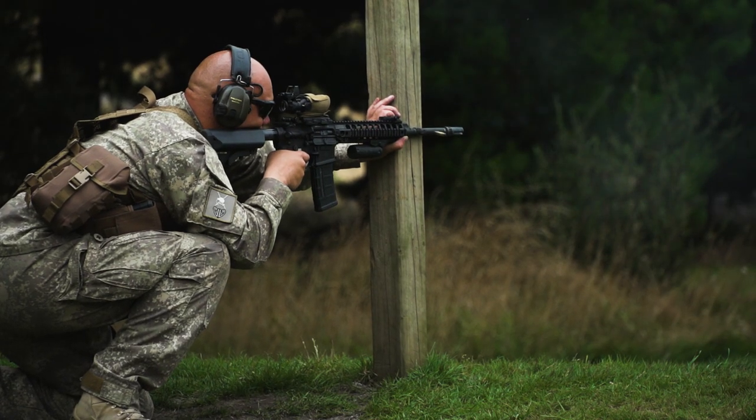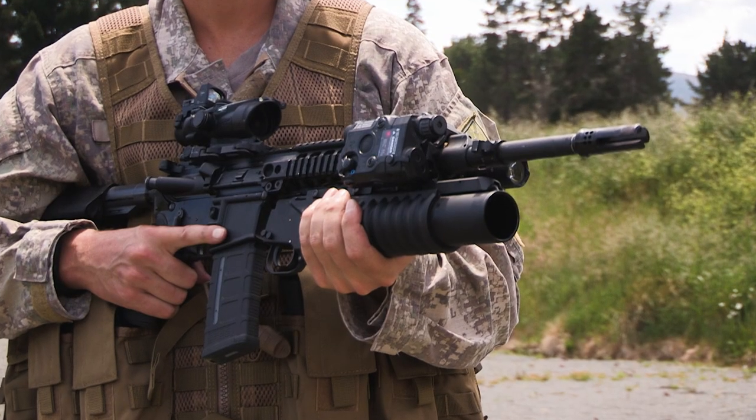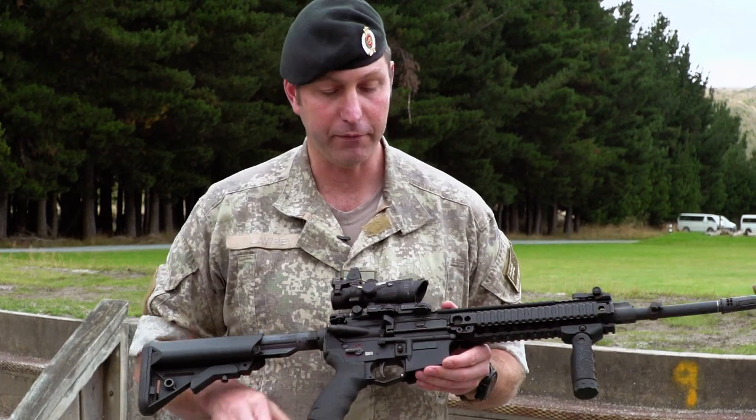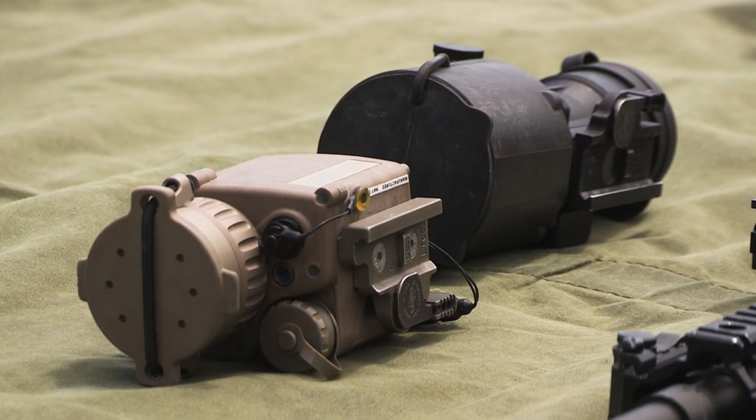One of the key features of this rifle over our Steyr is that it can be fitted with a number of ancillaries on the rail system on the forward part of the upper receiver. We can configure the rifle for any specific mission, putting on night vision equipment such as infrared aiming devices.